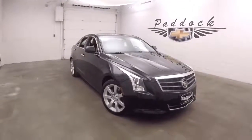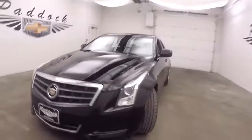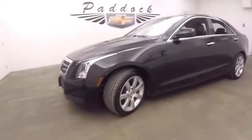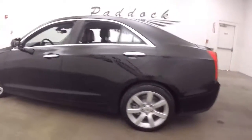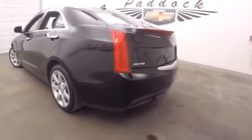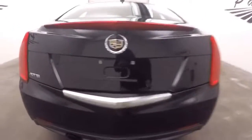It's a 2013 Cadillac ATS, nice black color, nice alloy wheels, very nice lines, almost center exit exhaust, nice size trunk with plenty of space.